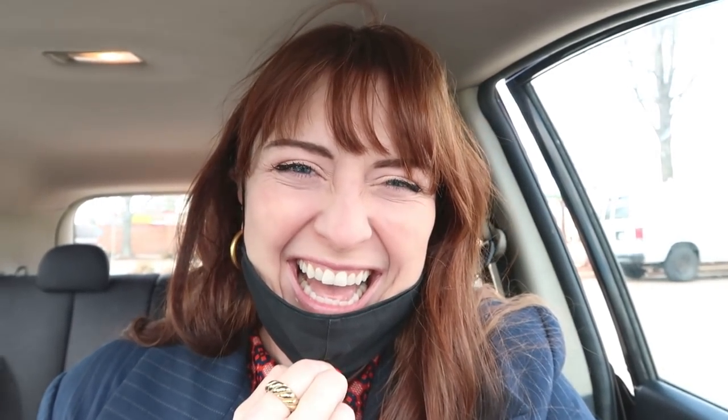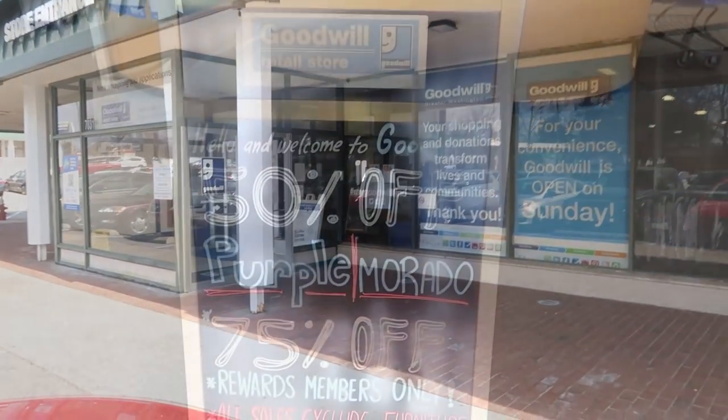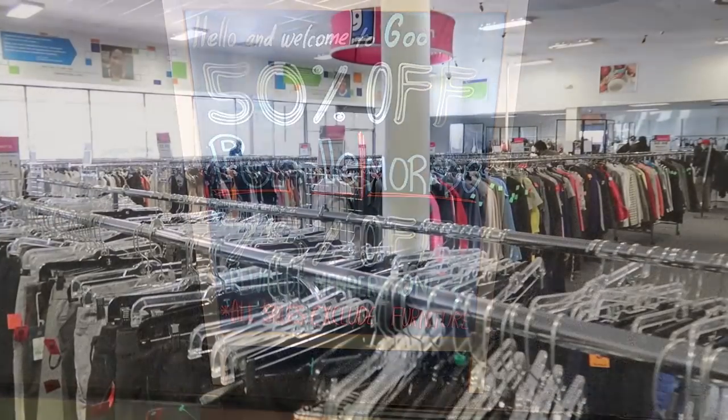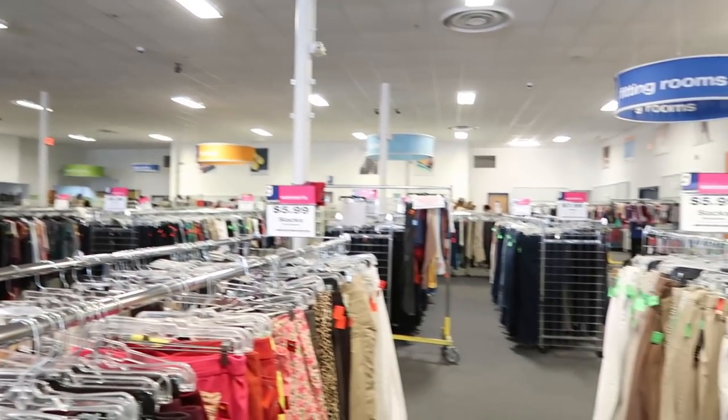We're off to such a great start. I just had to drop the bag off in the car. Now we're going into Goodwill and this location is usually pretty good with their selection. So let's hope the luck continues. The store is a little bit busy right now, so I'm basically going to hop around to whatever section looks less busy, and we're going to start in the dresses.